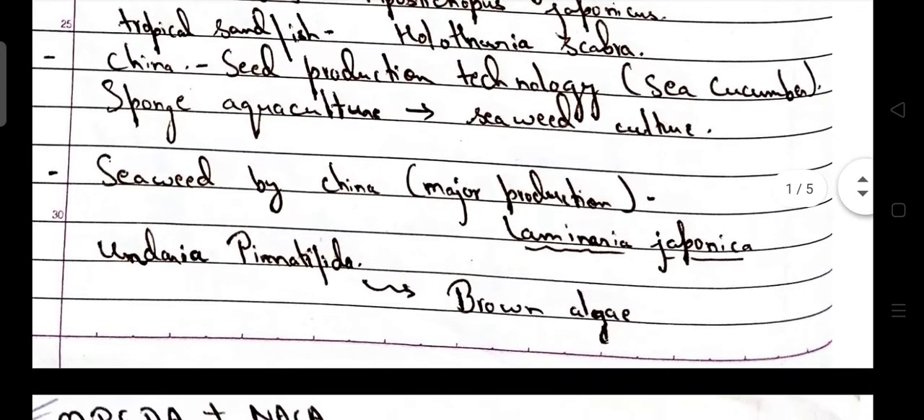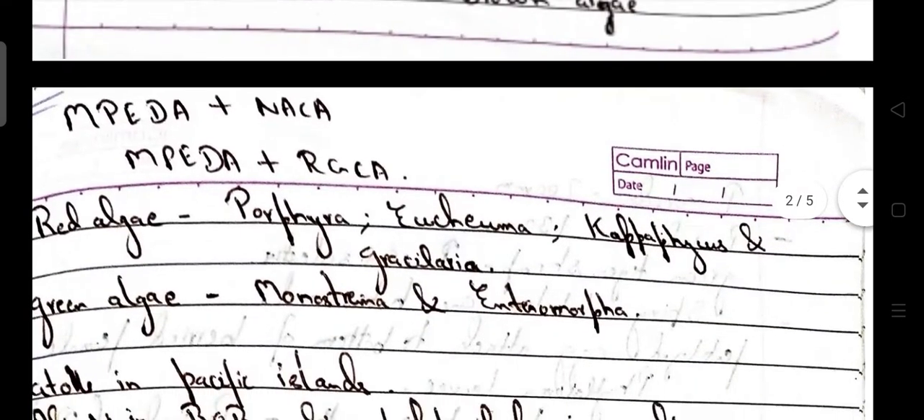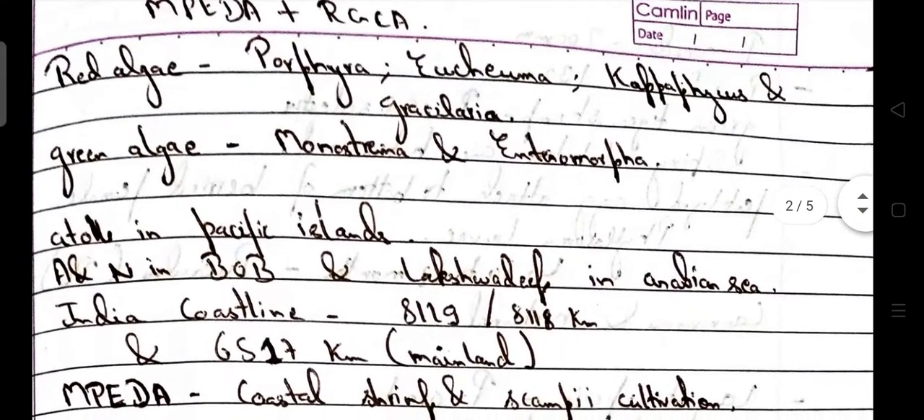Sponge culture is parallel to seaweed culture. Seaweed production in China — the major production takes place of Laminaria japonica and Undaria pinnatifida. Both are brown algae. Red algae consist of Porphyra, Eucheuma, Kappaphycus, and Gracilaria. Green algae consist of Monostroma and Enteromorpha.